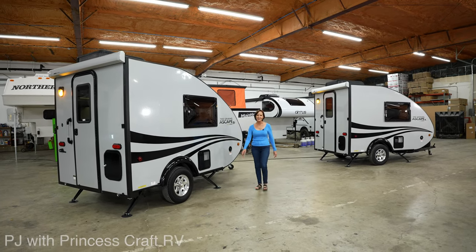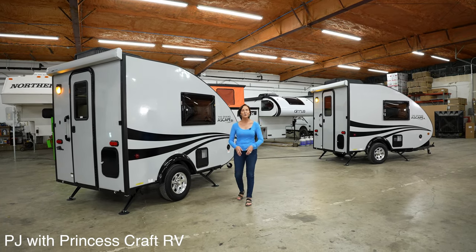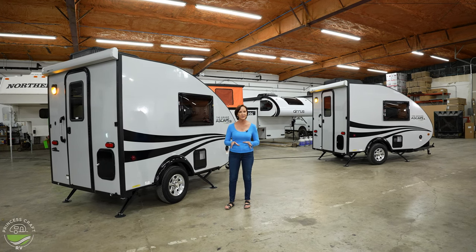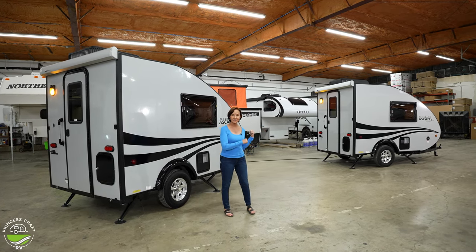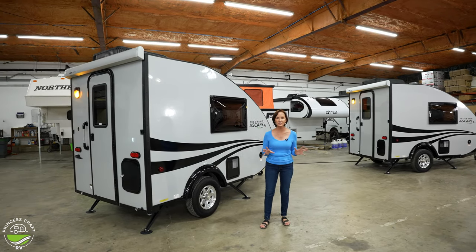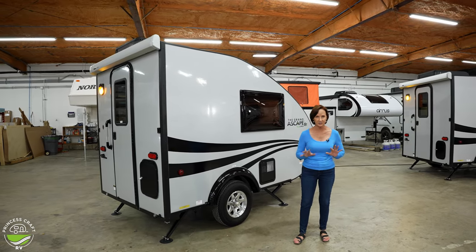Hello everyone, I'm PJ from Princess Craft RV. We have had so many questions about the difference between the 2023 Grand Escape ST and the Grand Escape Plus. Now they are so similar, I'm going to take just a minute to show you the differences.